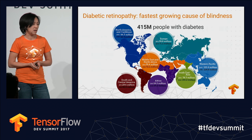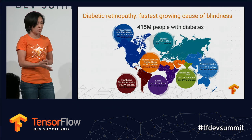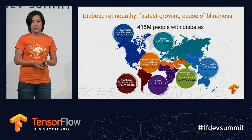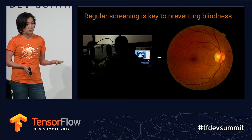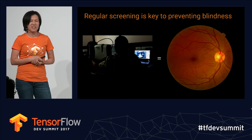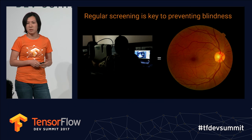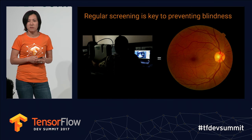There are 415 million people in the world with diabetes, and each one of them is at risk for going blind due to what we call DR, or diabetic retinopathy. The key to preventing blindness is regular screening. Every guideline worldwide recommends about once-a-year screening, because this is pretty asymptomatic until you reach irreversible vision loss, at which point it's too late to intervene.